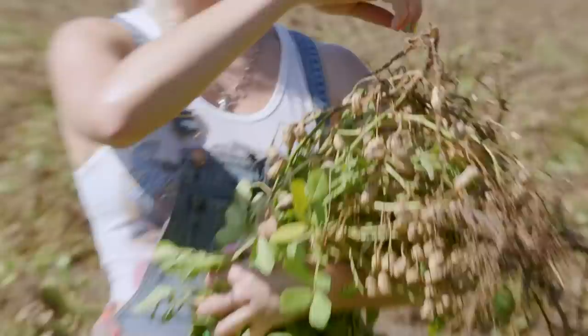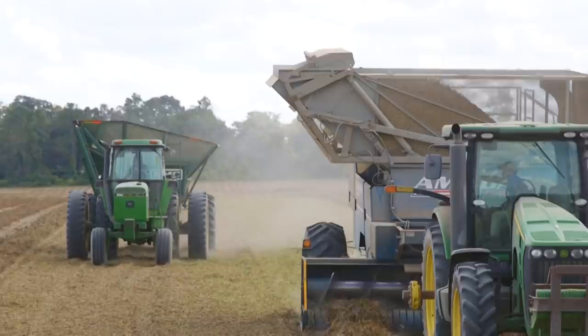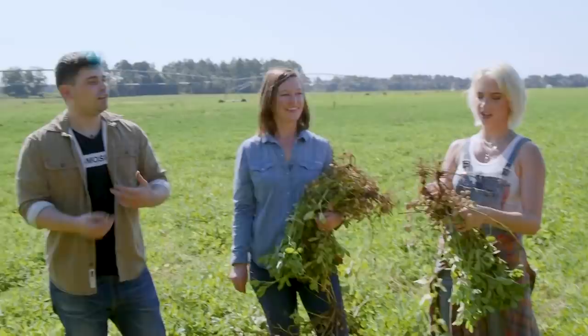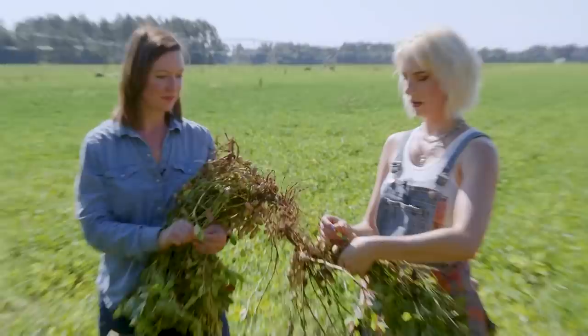A lot of people don't know that peanuts grow underground, and that's what gives them so much of their earthy and meaty taste and texture. This is what it looks like when we dig or invert them — we have to leave them out to dry for a few days before we pick them. Does the greenery go to mulch? Actually, when we're picking peanuts, the machine separates the peanuts from the vines after they've dried out. The vines go back out on the field — we call it peanut hay. It creates organic material for the next crop. It's the circle of peanuts!